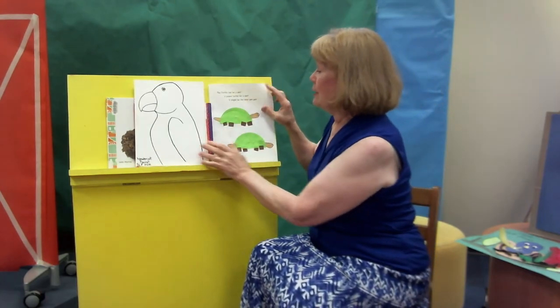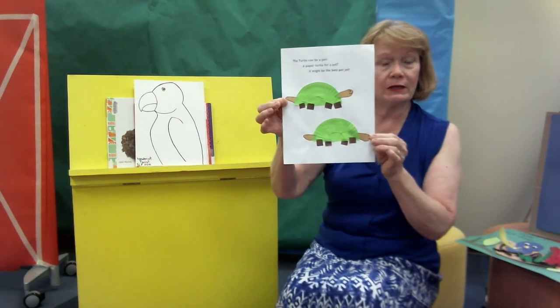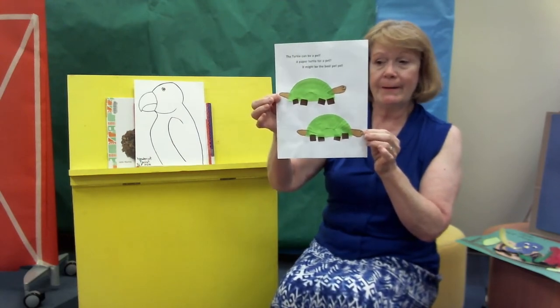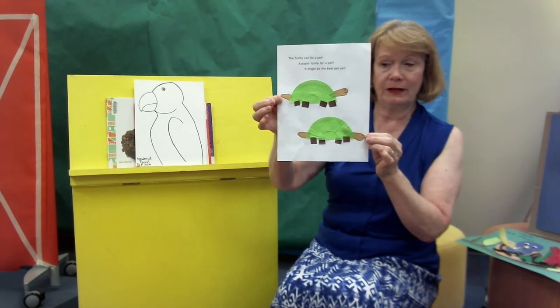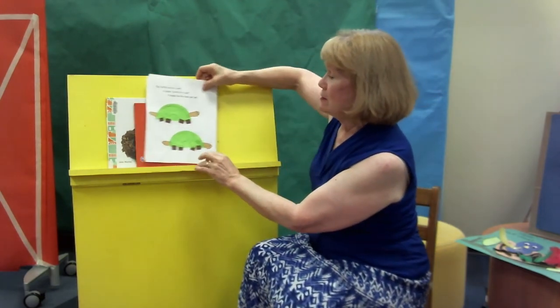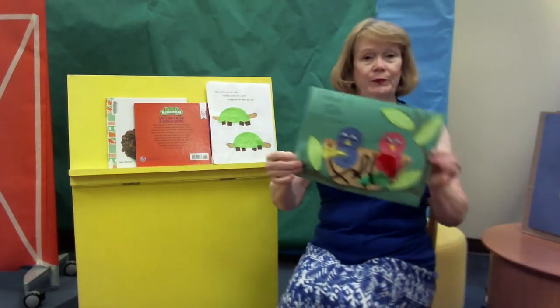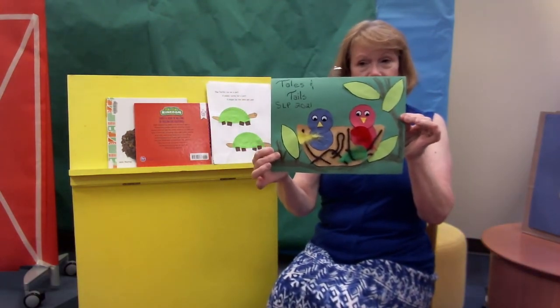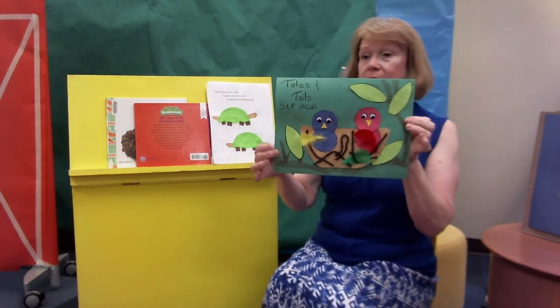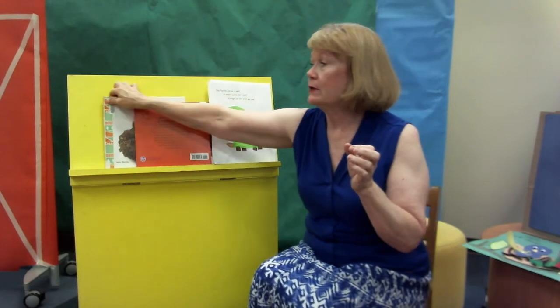Some of you may come and pick up the craft from last week. This is a pet turtle made with a cupcake liner — isn't that cute? So we have some interesting things. I said it was birds this week. This is a craft: they're baby birds in the nest. And our book today, one of them, is about nests.